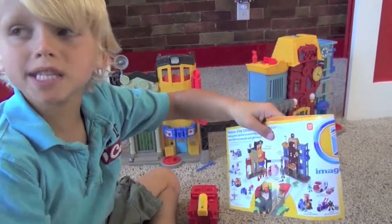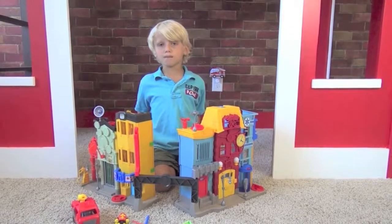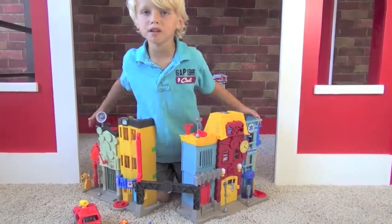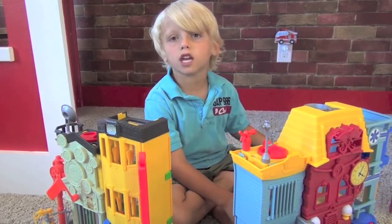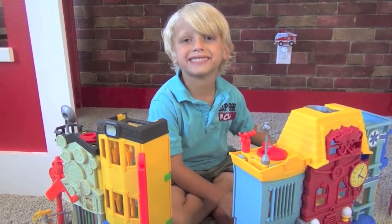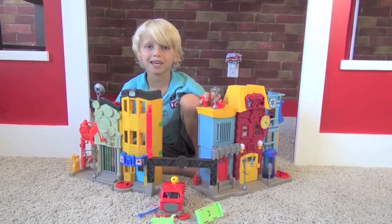There's so many other pieces that you can buy for this set. You know what's great when my mom says it's time to clean up? You just fold it up. Parents, this is for ages 3 to 8. I think this is totally awesome. You should buy it.